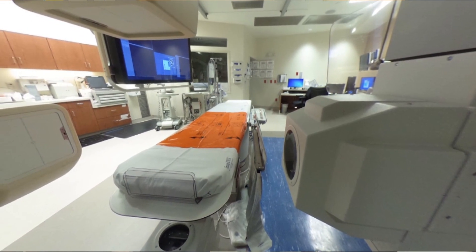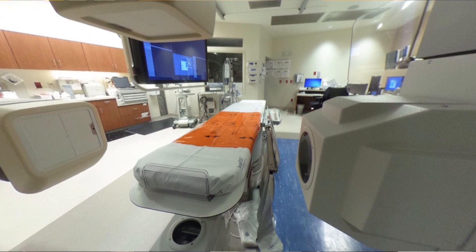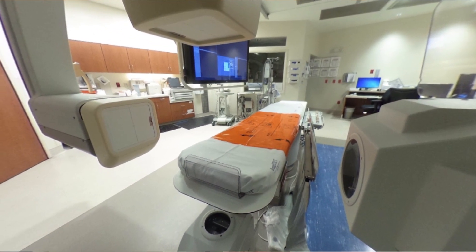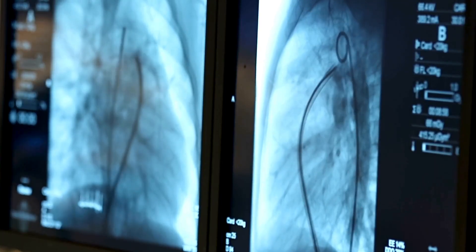Fluoroscopy is another modality that uses x-rays in sort of a video. If we do an active procedure that way, they don't have to go to surgery. We can do procedures like joint injections, feeding tube placements either through the nose or through an area in the abdomen, and we use these x-rays to guide us to get things in the right spot.